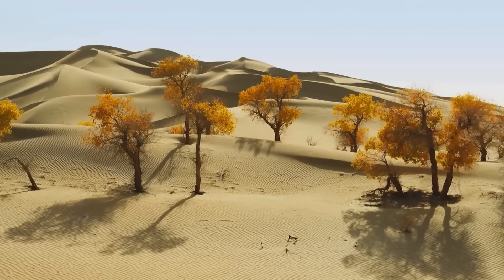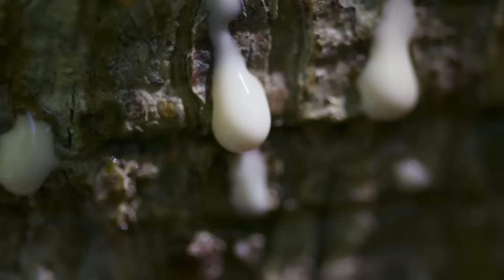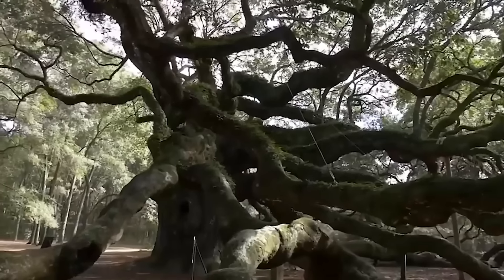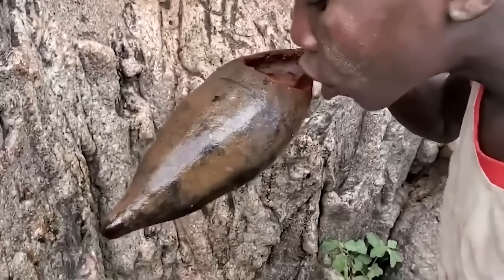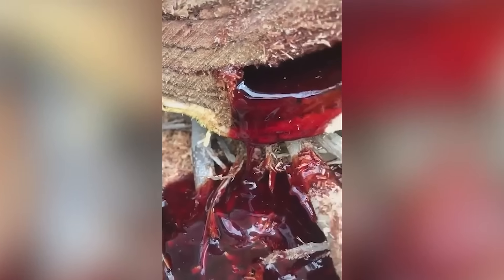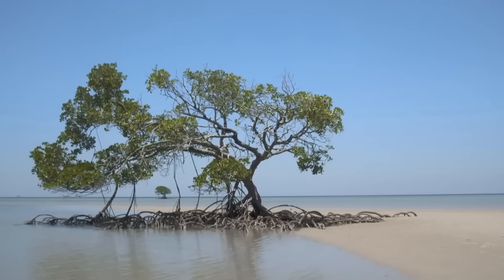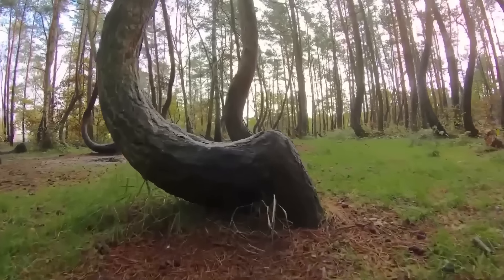Hello everyone! Today we are going to have an exciting journey through the most amazing corners of our planet to meet really unusual and strange trees. Get ready to witness all of them, from the mighty Baobabs capable of storing thousands of liters of water to the mysterious dragon trees with their blood-red sap. Are you ready to see trees that can compete with the characters of fantasy worlds? Now look at the screen because we are going to meet the most wonderful creatures of nature.